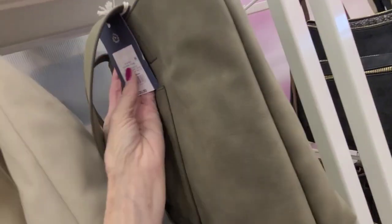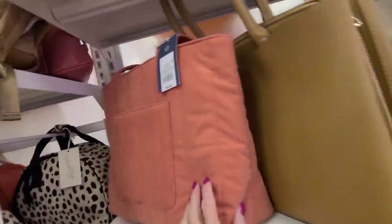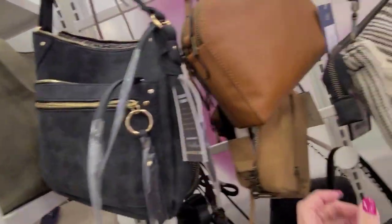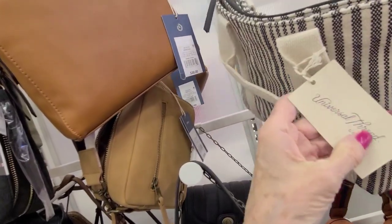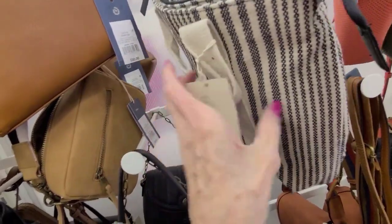This one looks like suede but doesn't feel like it — $30. Have it in this color here. Here's a big briefcase-style — $30 for the corduroy. $35 on this bag here. These probably have names — I'm just giving you the Made in India, manufacturer Universal Thread — $25.